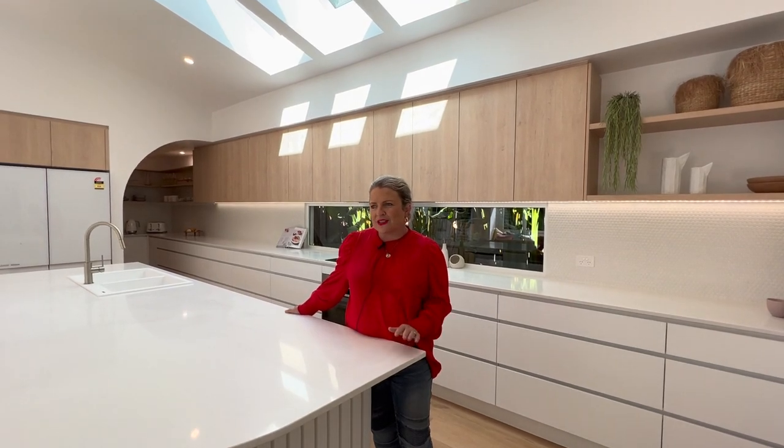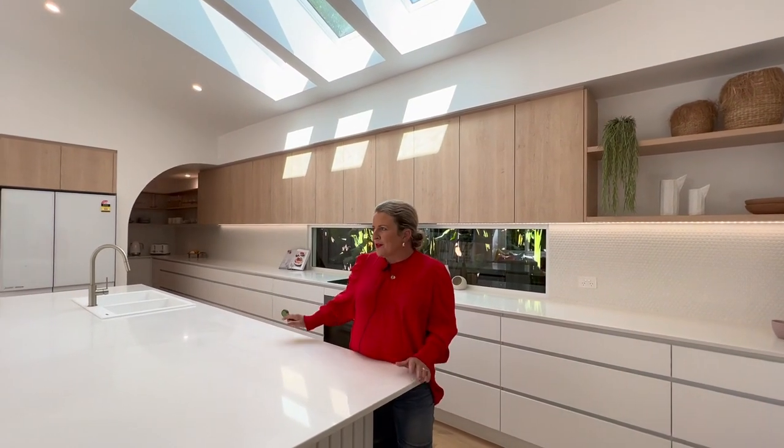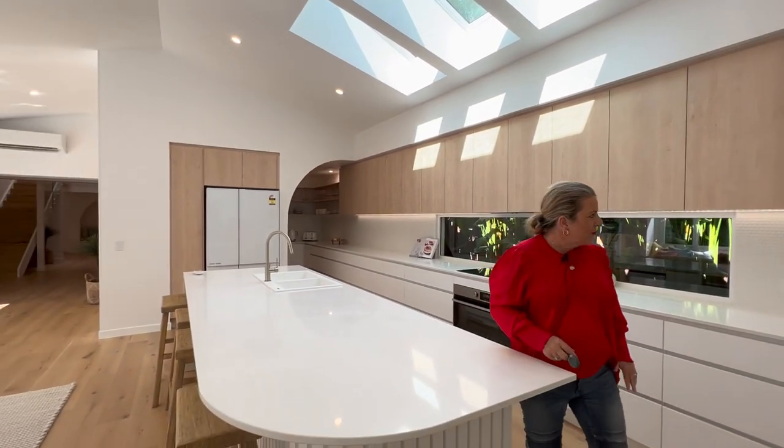Hello. As promised, we decided to do a separate video just on the kitchen because this is such a beautiful kitchen. The feeling that you have imagining yourself cooking here, preparing a family meal, ready for the barbecue outside. So let's have a look through, Lizzie.